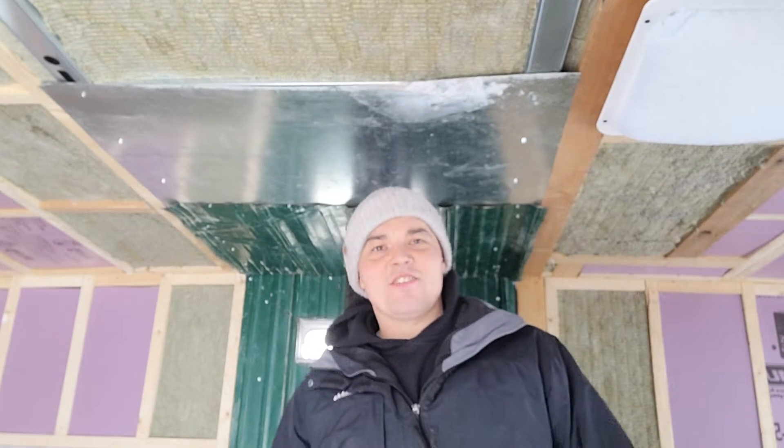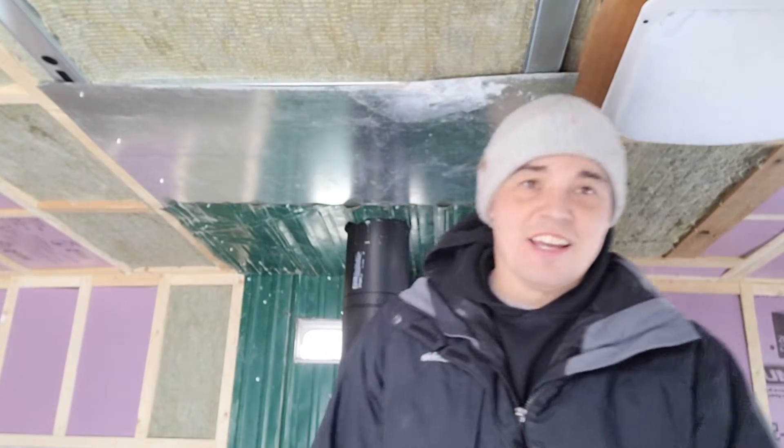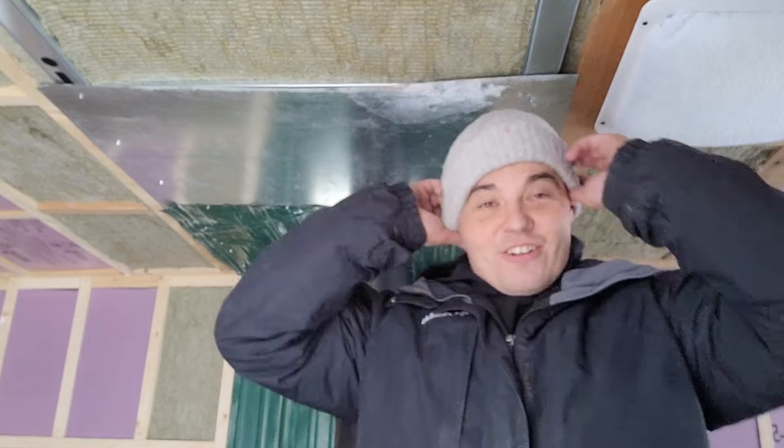What's happening guys? It's Stunned Gopher here. Long time no see. Thought I'd actually throw a video finally, maybe after, I don't know, 10 years? Do I look a lot older? I probably do. But let's get to it.